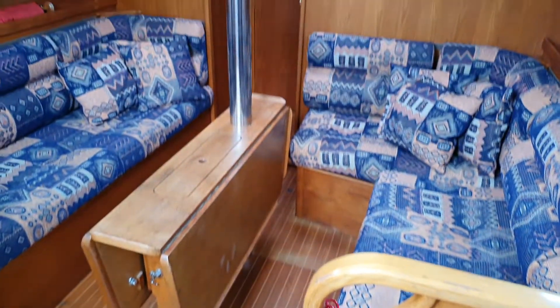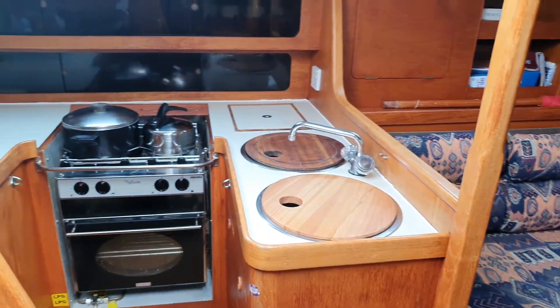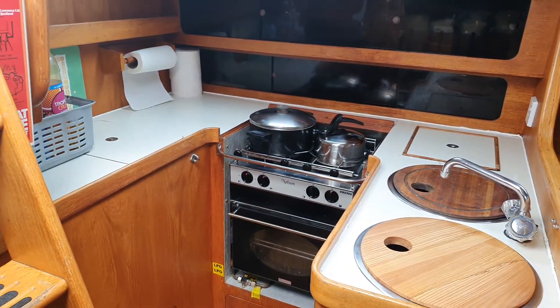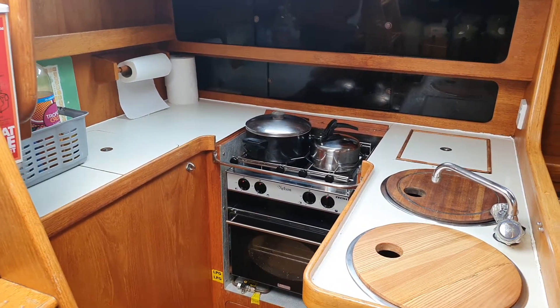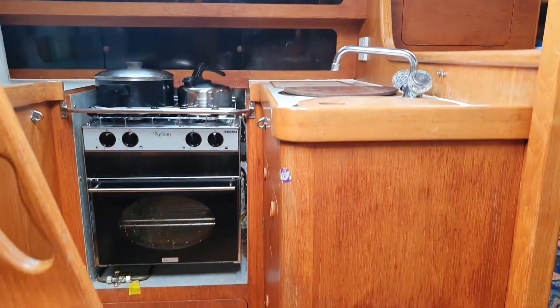There are the floorboards, and if we swing to port we can see the galley and the cooker.